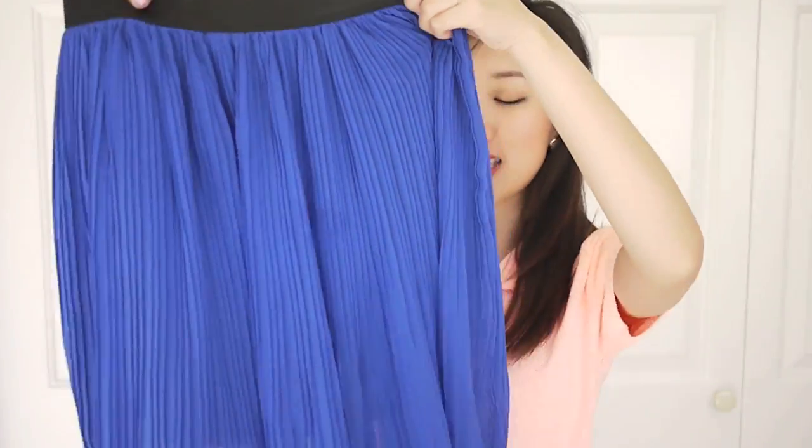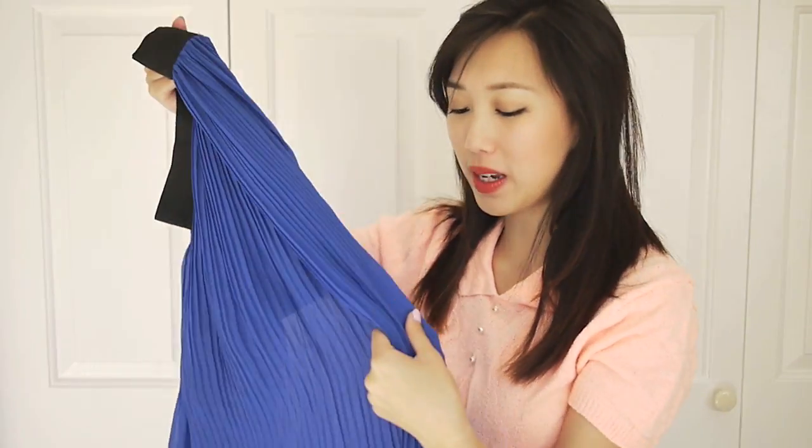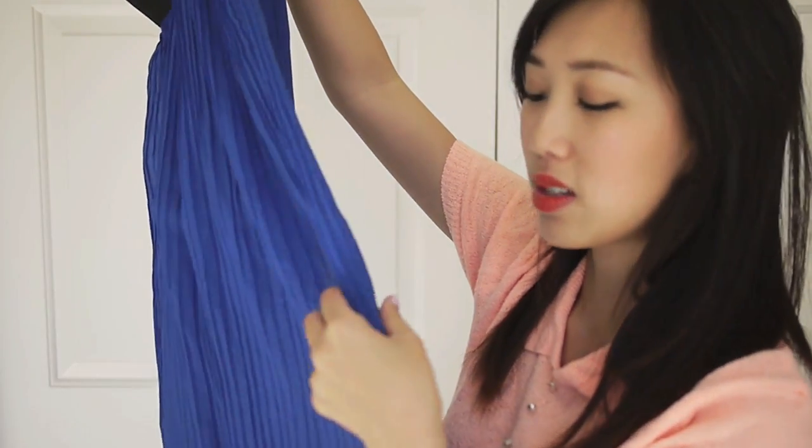The next color is blue. You might have already seen this blue maxi dress in my past videos, but I love it so much because it's gently pleated — the pleats are very small and close together. It's such a versatile piece to wear just because it's a solid color.